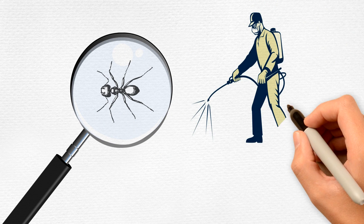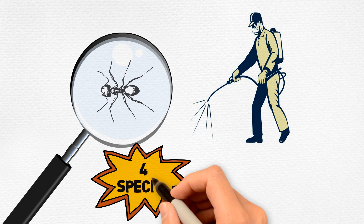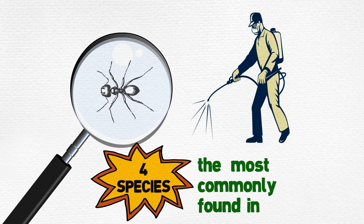It is necessary to properly identify the ant species that you have in order to effectively eradicate them. Of the thousands of species of ants, the following four species are the most commonly found in the United States.